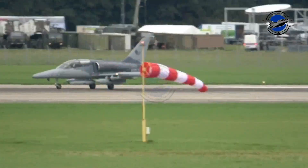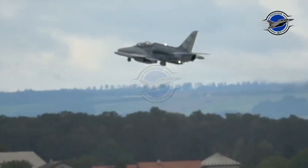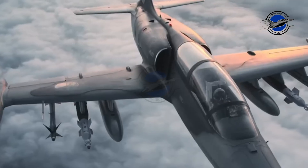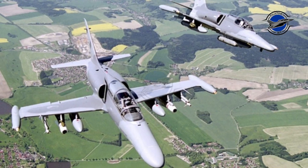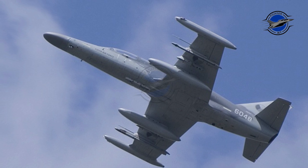The Aero L-159 ALCA — Advanced Light Combat Aircraft — was derived from the successful L-39 Albatross family of training jets by the Czech company Aero Vodochody. The L-159 Albatross II was developed for the Czech Air Force's requirement for a light combat aircraft in the early 1990s, as the air force was retiring its Soviet-era fighters. As its designation suggests, the L-159 was based on the L-59, a derivative of the L-39 jet trainer developed for export customers.